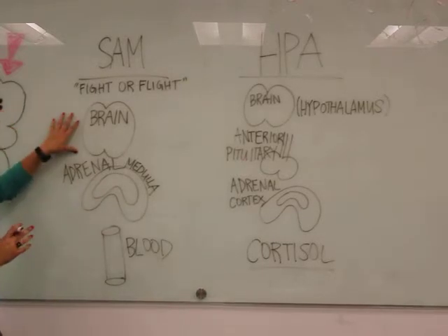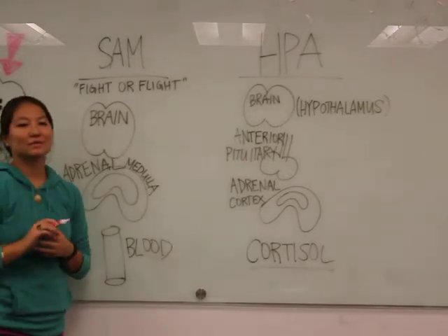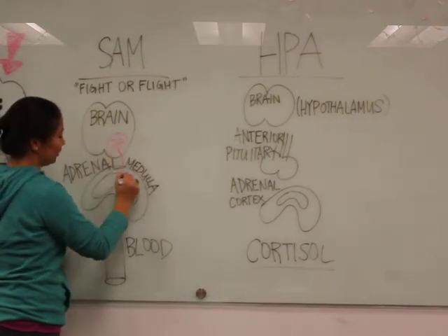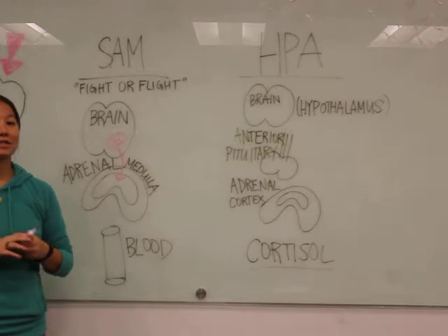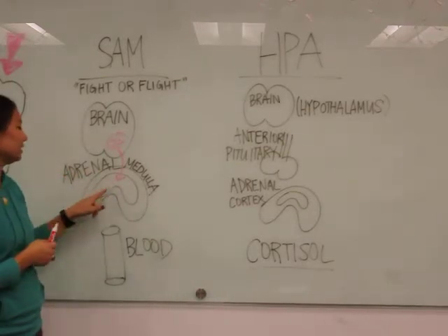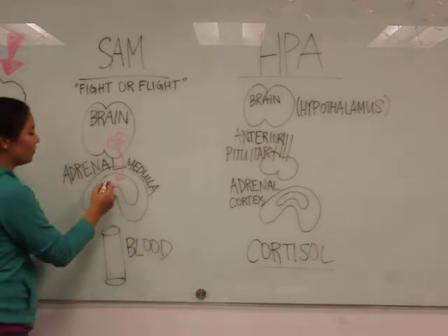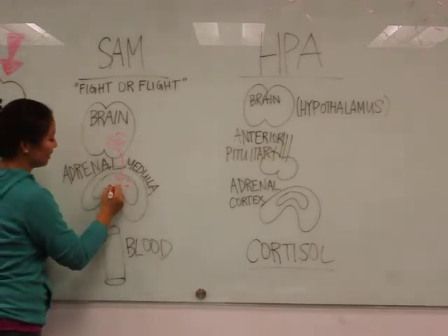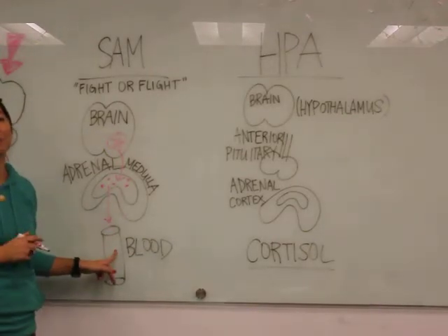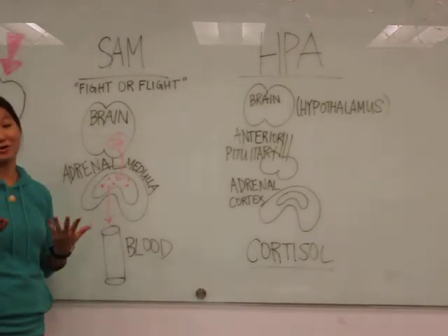So first we'll start in the brain, specifically in the sympathetic nervous system. That will signal the adrenal medulla. The adrenal glands are the structures right on top of your kidneys. The medulla is just this interior cavity. Chromaffin cells are going to be the specific targets, and these will release epinephrine or norepinephrine in the blood. Epinephrine is also known as adrenaline.